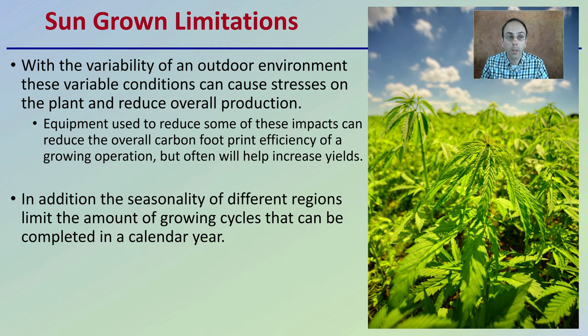What are the limitations of sun-grown cannabis? With the variability of the outdoor environment, these variable conditions can cause stresses on the plant and reduce overall production. Equipment used to reduce some of these impacts can reduce the overall carbon footprint efficiency of a growing operation, but will often help increase yields. So growers can be caught in a limbo where implementing practices to buffer stresses may also add more carbon — which is what they're trying to reduce with the sun-grown approach.